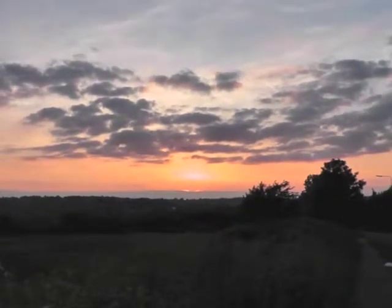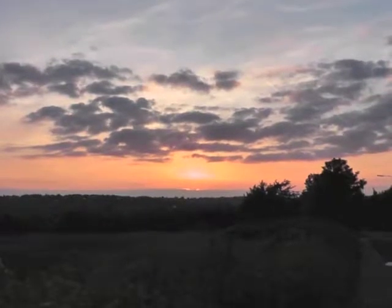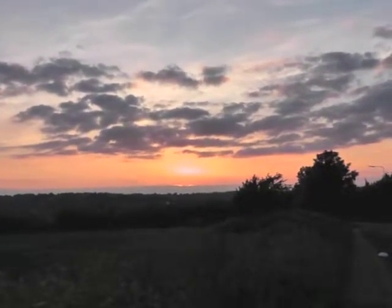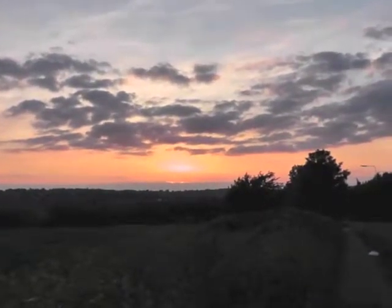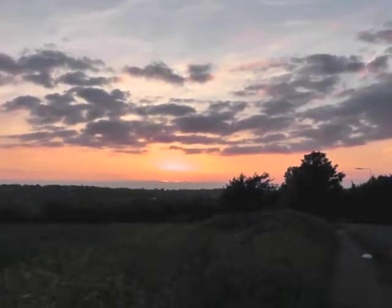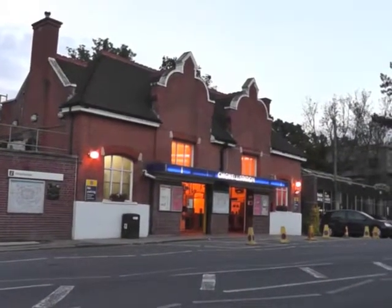As the sun sets over the Rodding Valley, my walk from Enfield Lock to Chigwell draws to a close, as I watch the sun setting in the far distance. Only a few more metres to go until I arrive at Chigwell Underground Station for my journey back to Kent. The end is here — I've arrived at Chigwell Station.